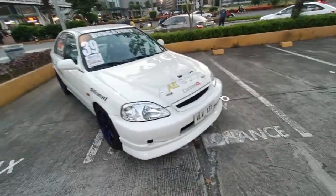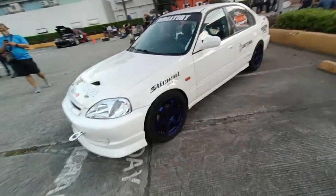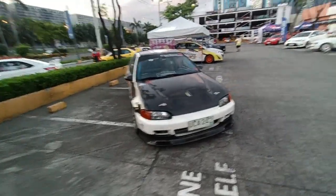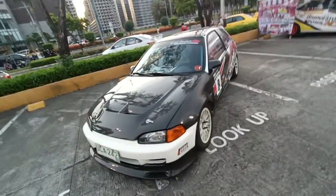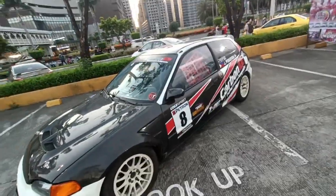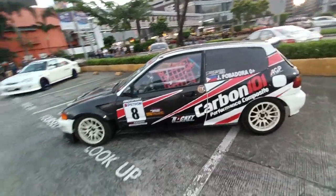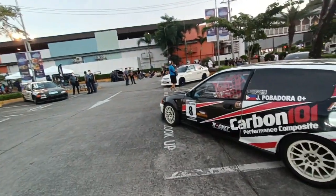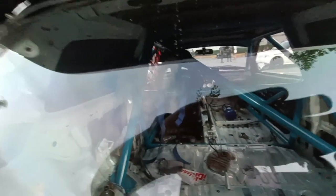This is a Civic EK, supposedly with a K20 engine inside. Still 4 studs, running 17-inch wheels — looks like Rotas. Another Civic. You'll see a lot of Civics. There's a Corolla VSS in this thing too. I don't know what engine this has but it's fielded by Mr. Pobadora, sponsored by Carbon 101. Rotary wheels, 15s, white front fenders, carbon hatch.